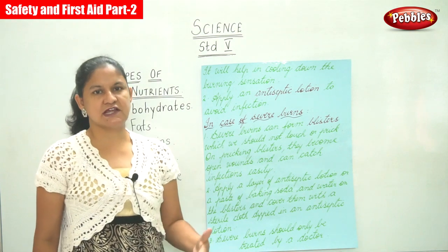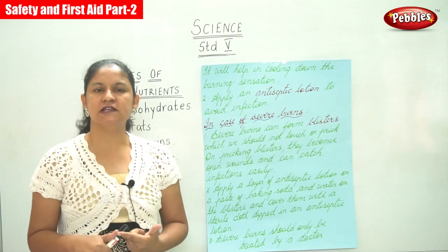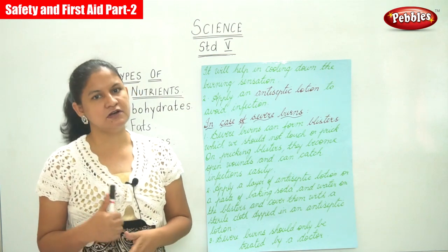This is the first aid that needs to be given in case of minor burns and in case of severe burns.